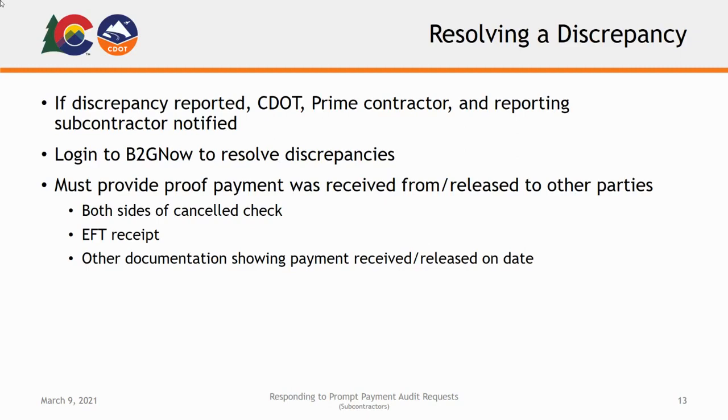Sufficient proof can include, but is not limited to, both sides of a canceled check, an EFT receipt, or other documentation showing payment was received or released on the date in question.